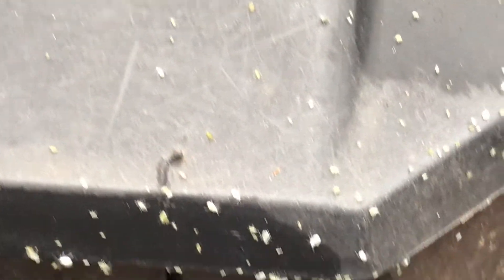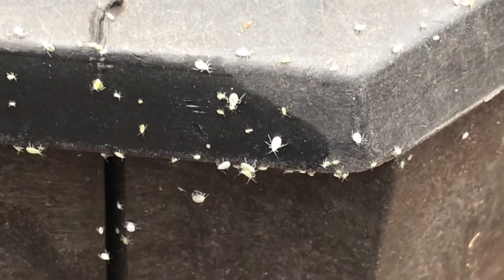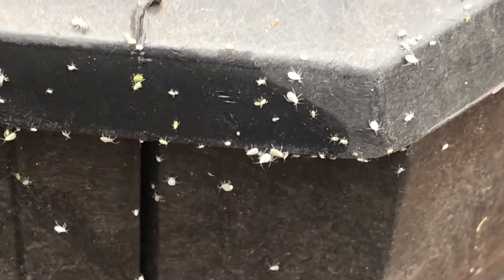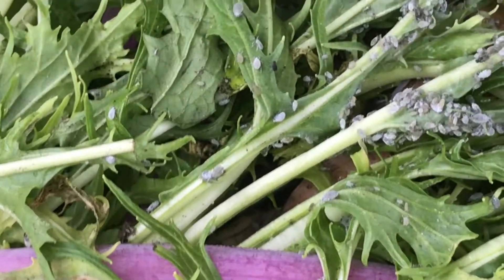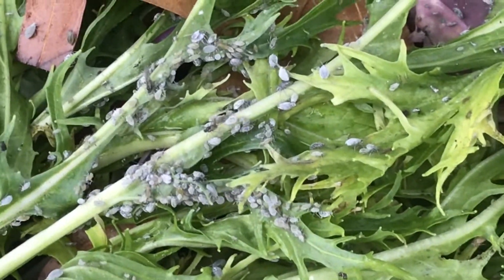Look at all of these little bugs. Does anybody have any idea what these are? I am going to give you a hint about where they came from. So this is our compost bin and recently I composted some greens. Take a look. Now they are crawling all over our compost bin.